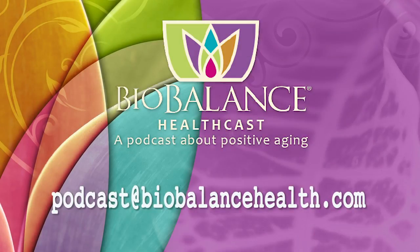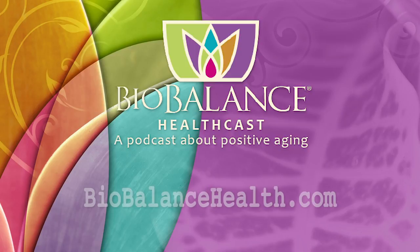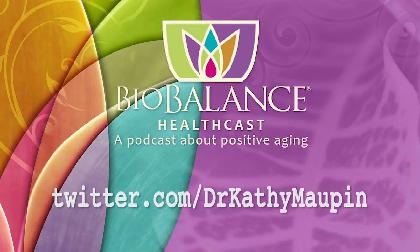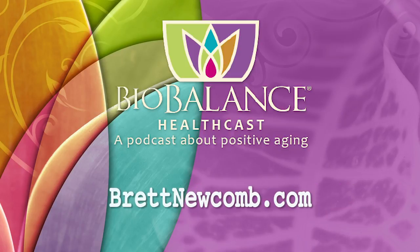Thank you so much for coming in today. We're happy you're at BioBalance Skin. Email your questions or comments to podcast@biobalancehealth.com. You can find the BioBalance HealthCast on iTunes and on YouTube. For more information about bioidentical hormone pellet therapy and other reverse-aging solutions, visit biobalancehealth.com or call 314-993-0963. You can find Dr. Maupin on Twitter at Dr. Kathy Maupin and on Facebook at facebook.com/BioBalanceHealth. Find Brett Newcomb at brettnewcomb.com.